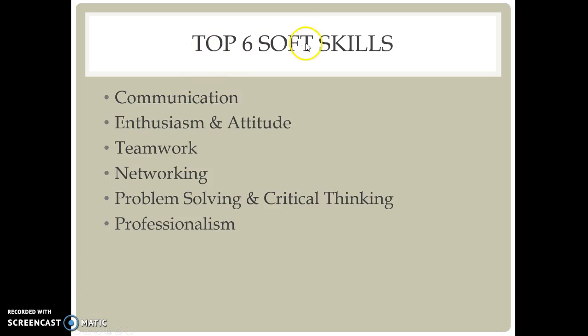The top six soft skills are communication, enthusiasm and attitude, teamwork, networking, problem solving and critical thinking, and professionalism.